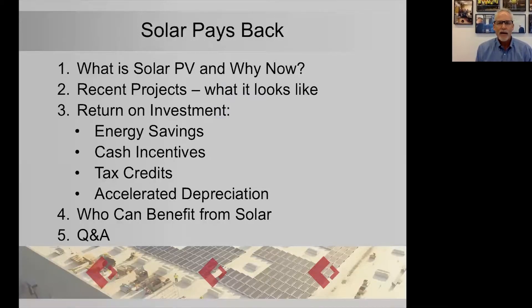Today we're talking about how solar pays back: what is solar PV and why now, some recent projects we've done here at Continental, and ROI. That's the primary reason that companies are investing in solar energy. You see many Fortune 500 companies like IKEA, Walmart, Target, Microsoft, and Apple investing in solar PV now. And that's because of these basic reasons: it produces energy savings, there are cash incentives, there are tax credits, and we have something called accelerated depreciation for depreciating equipment.